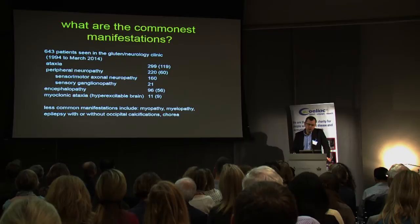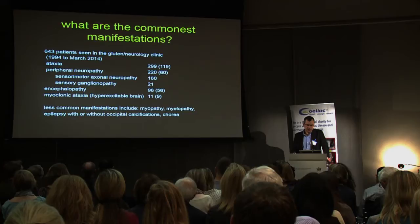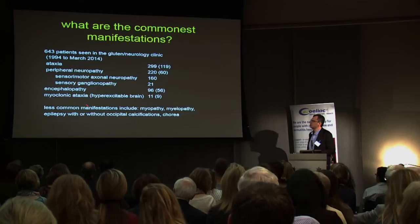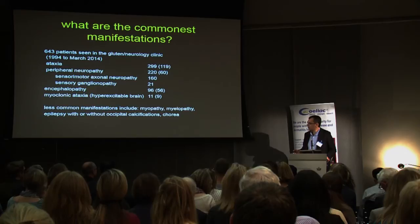We are now quite clear as to the commonest manifestations. This is work that has been going on over the last 20 years in Sheffield. The last update on the database contains 643 patients with neurological problems in relation to gluten sensitivity and celiac disease. The commonest manifestations are ataxia followed by peripheral neuropathy. There are two types of neuropathy: the classic length-dependent symmetrical peripheral neuropathy, and sensory ganglionopathy that purely affects sensory nerves. Then we have encephalopathy, and a less common entity called myoclonic ataxia.